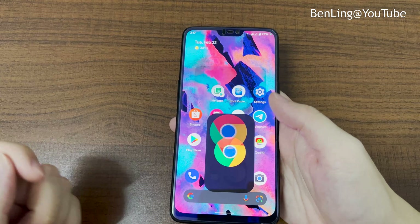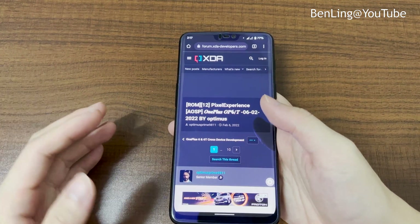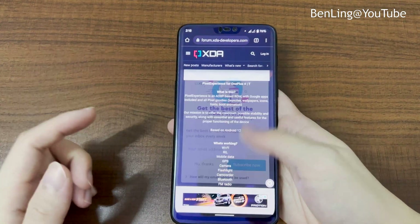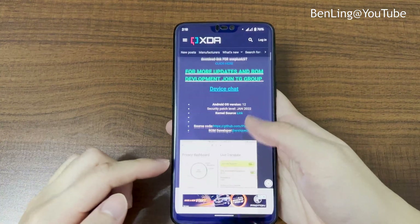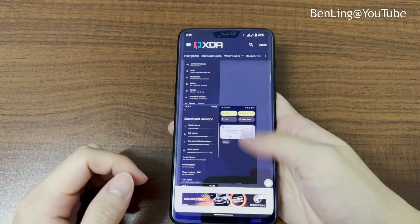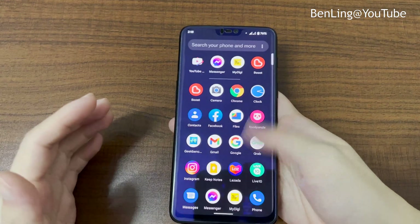Looking at Google Chrome, it works fine. The ROM I'm using is Pixel Experience 12, which is an unofficial build since there's no official version yet, but everything seems to be working. It's also available for the OnePlus 6T. If you want to install it, the link will be in the description. Of course, you'll need an unlocked bootloader to install this ROM.